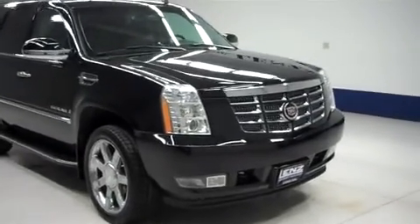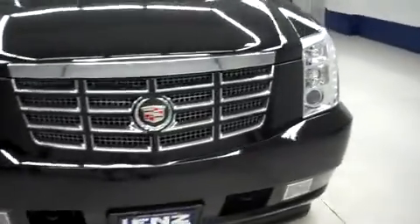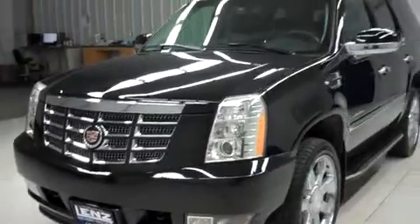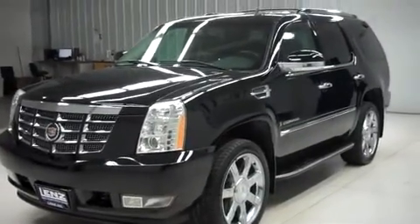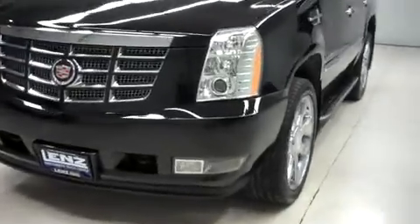This is Lens, stock number B6983. This is a 2007 Cadillac Escalade, a four-door with third-row seating. It's all-wheel drive, black in color, with a 6.2-liter Vortec V8 motor and 73,000 miles.